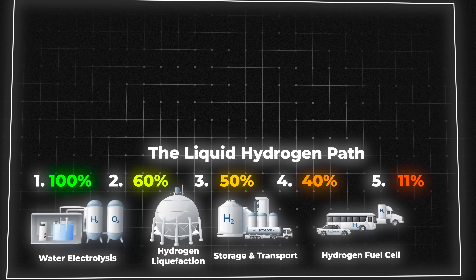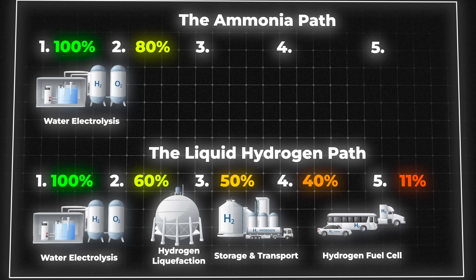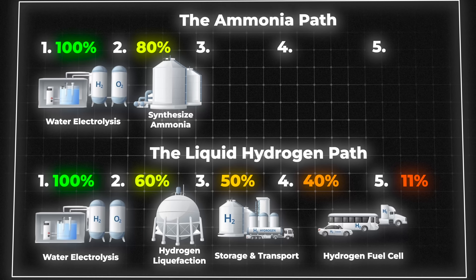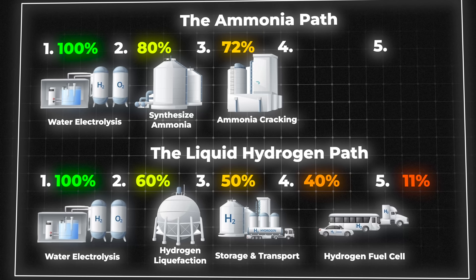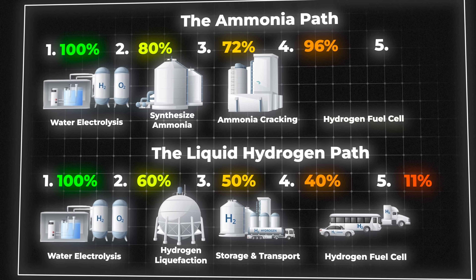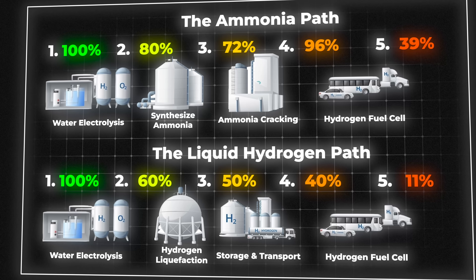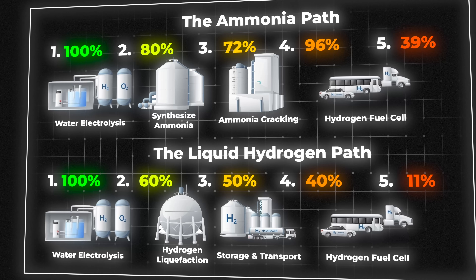Now let's look at the ammonia pathway. You still have the initial hit from electrolysis, but then you have two new painful steps. First, you take your pure hydrogen and combine it with nitrogen from the air using the energy-hungry Haber-Bosch process to synthesize ammonia — best case, about 72% efficient. Then after shipping, if you want pure hydrogen back, you have to use even more energy to crack the ammonia molecule apart, which can be around 96% efficient. When you cascade all these losses, the best case round-trip efficiency for the ammonia pathway is around 39% — slightly better than liquid hydrogen, but you're still throwing away over 60% of your initial energy, all in the name of easier logistics. This is the brutal choice engineers are facing. There is no easy path.